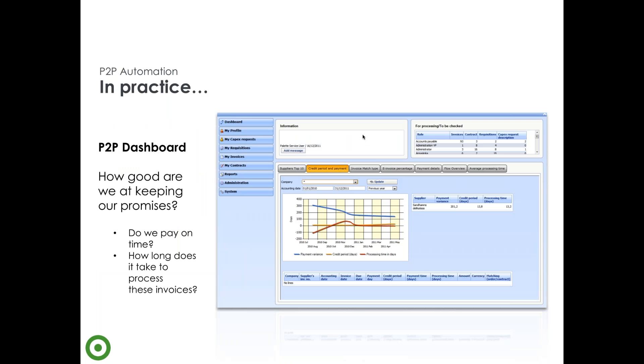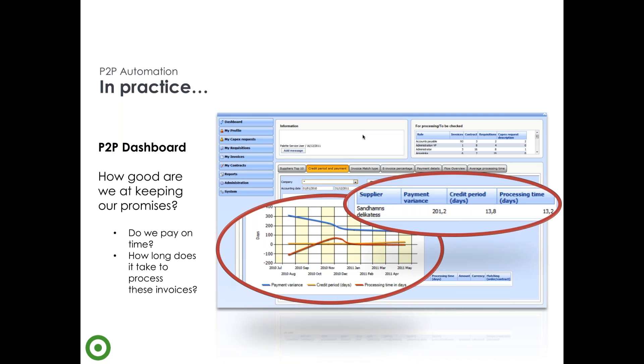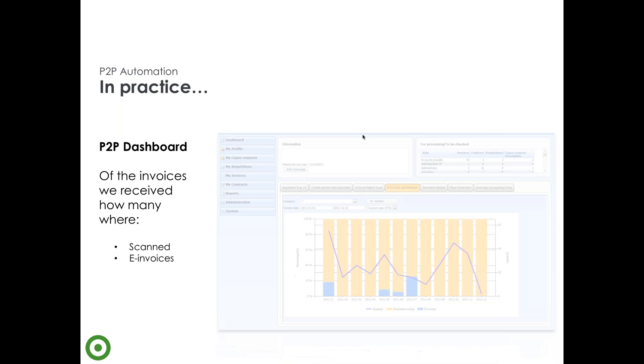To put it into practice — here are some screenshots from elements of our solution. What you see here is a dashboard around procurement-to-pay — a typical view that a finance director and accounts payable manager will be able to see. Once data comes through the system, it's very easy to keep track of processing time in days, the credit period, and payment variance. You can look into each supplier and see your average time to approve invoices for a specific supplier. This is live data — you don't have to compile data from multiple sources as is often the case with an ERP.